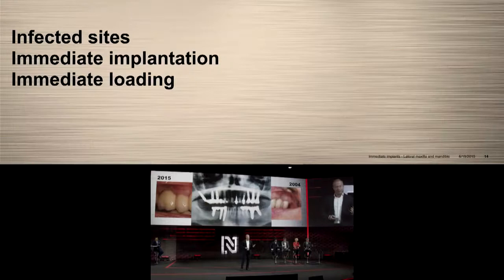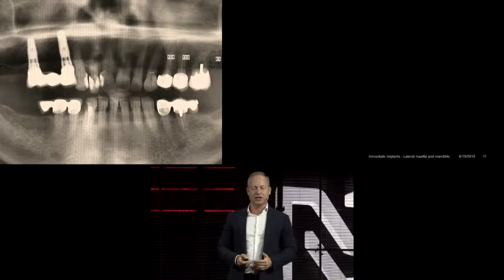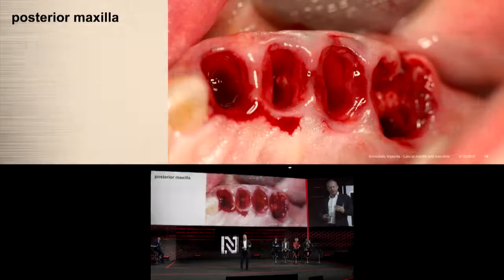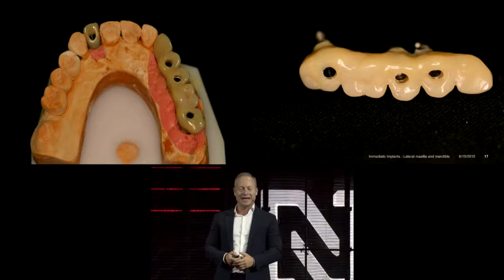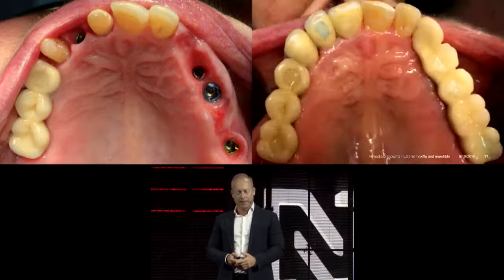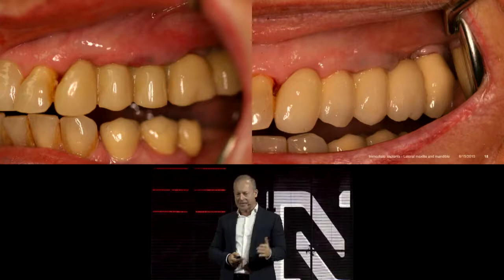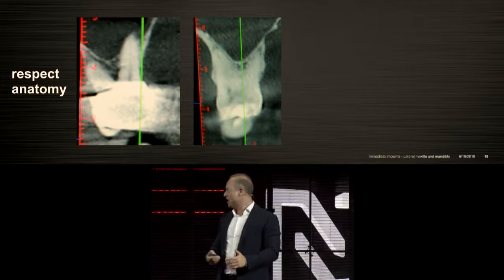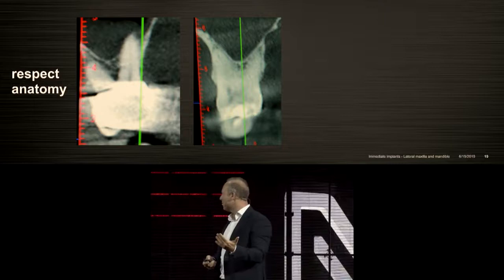Bear in mind that not all sinus lifts you perform are necessary. Taking it to the next level: immediate implantation in infected sites. In the posterior maxilla, we removed mobile, painful teeth with gentle extraction, placed the implants, took an impression — this was eight or nine years ago, before digital workflows — then immediate loading with a same-day composite bridge, later exchanged for the final restoration. The whole treatment was done in two and a half to three months. Respect the laws of immediate placement and respect anatomy.